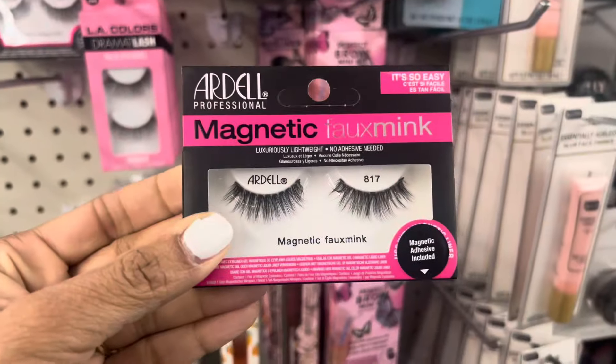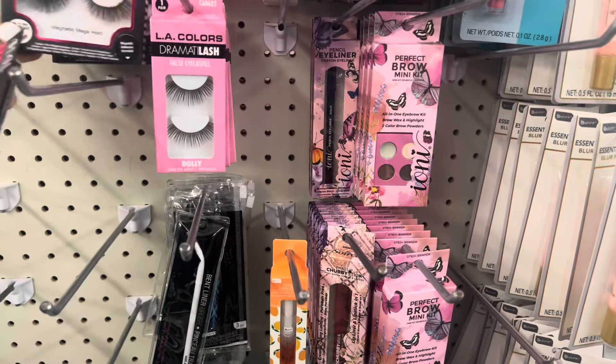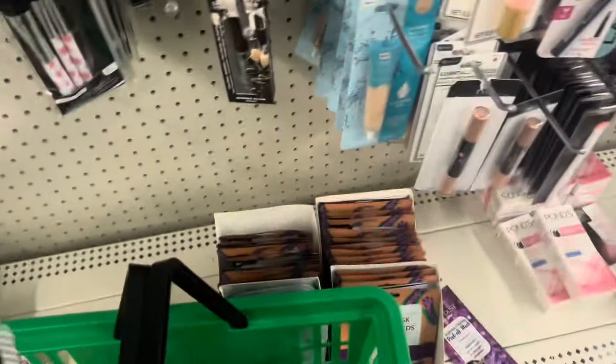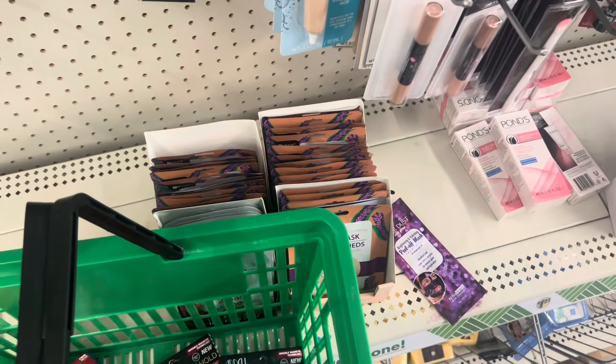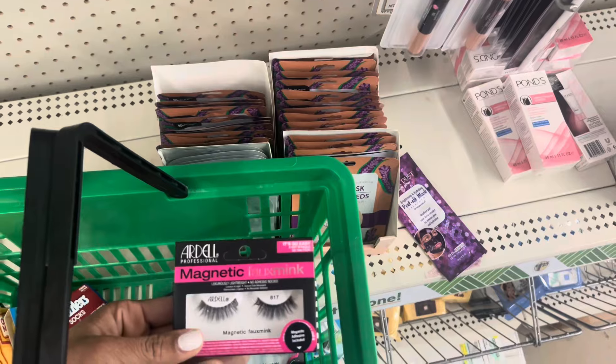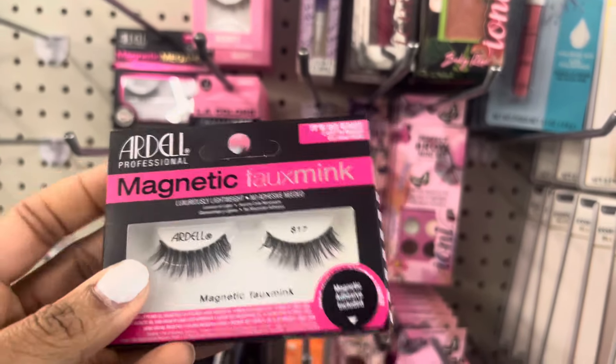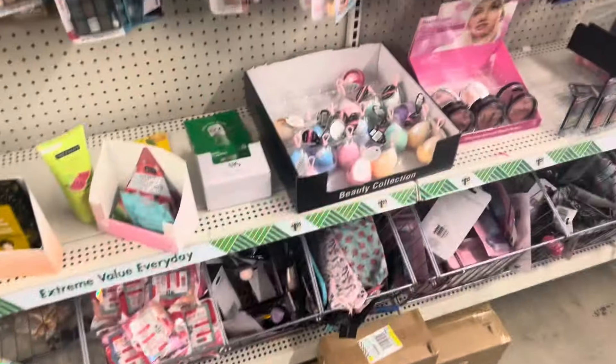I kind of want to get two. These are different ones too y'all — I like how they go from like small to big. See, I'm getting stuff I shouldn't. I didn't come in here for these, but what — a dollar twenty-five? I remember when that used to be a dollar. All right y'all, I'm still looking over here on the beauty aisle.